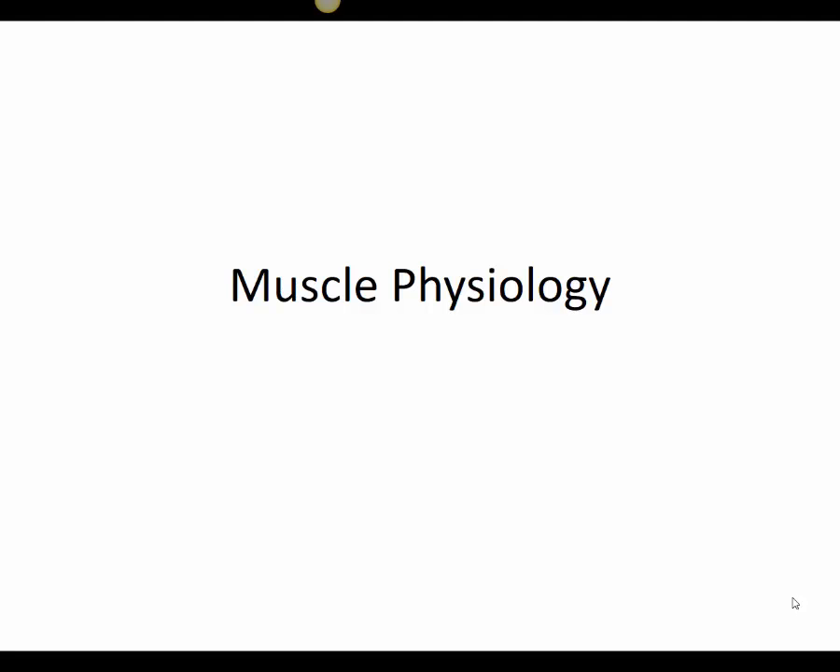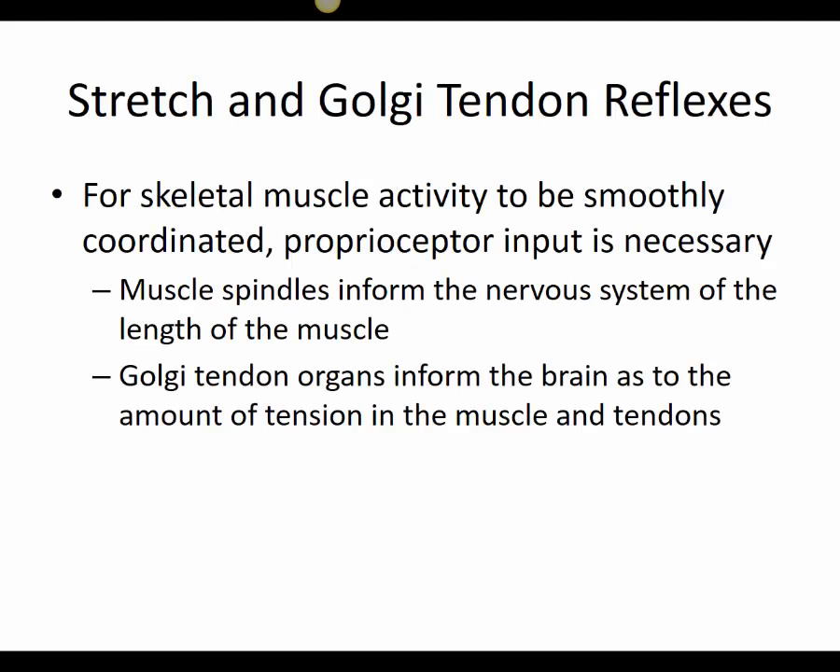This begins our lecture video regarding the muscular system, looking at the cellular level of muscle physiology. There are two receptors that are tied in with the nervous system — sensory receptors that provide information about muscle and joints and bring that into the brain for processing. In order for muscles to contract in a smooth, coordinated manner, we need this constant sensory input from proprioceptors that are part of the sensory pathway of the nervous system.